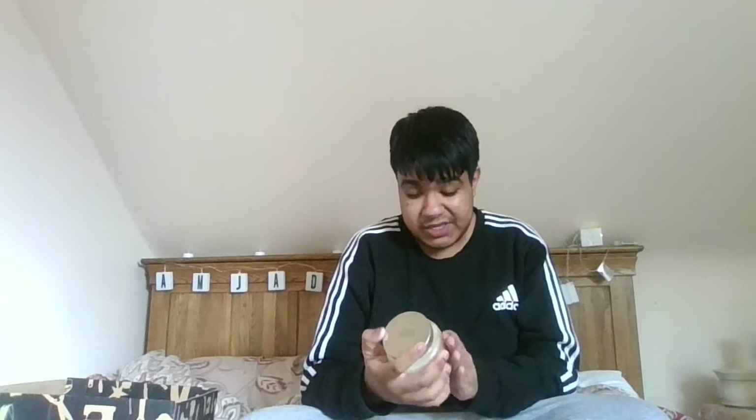The first candle I have is this orchid and sweet coconut candle. This was from Sainsbury's — I think it was £3.50. I don't know if they still sell it, but like I said, all these candles are from a few years ago. This one smells honestly really nice, really coconutty and orchidy. Here's what the inside looks like — I have been burning this one.